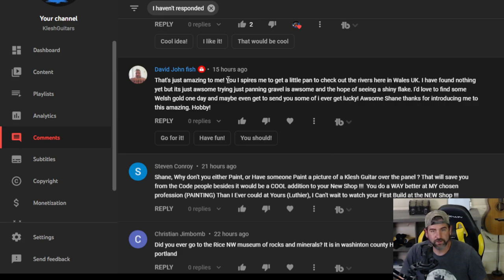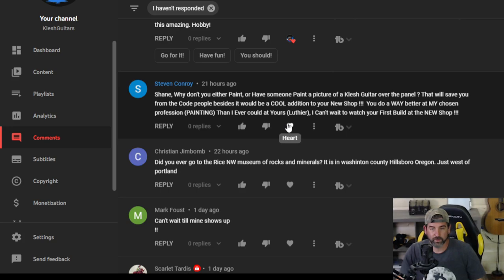David John Fish — that's just amazing to me, it inspires me to get a little pan to check out the rivers here in Wales, UK. I have found nothing yet, but it's awesome just trying to pan gravel in the hope of seeing a shiny flake. I'd love to find some Welsh gold one day and maybe even get to send you some if I ever get lucky. Thanks for introducing me to this amazing hobby, Shane. Hey David John Fish — Welsh gold is very famous. As you know, the Queen's crown is made from Welsh gold. I've never been to Wales — the closest I've been is London.